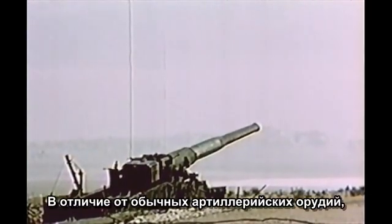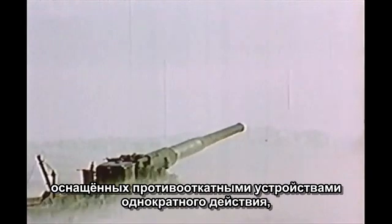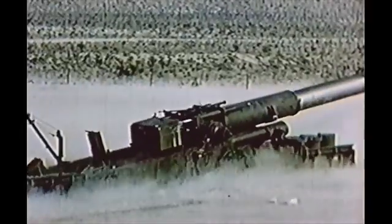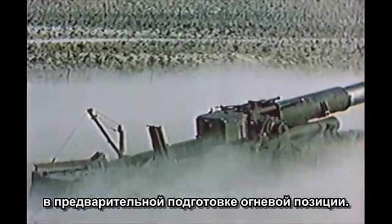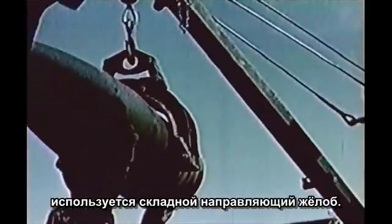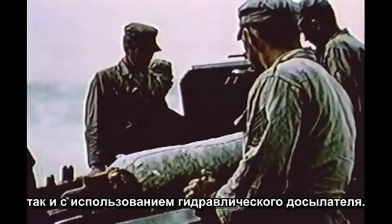Unlike the standard artillery weapons, which are single recoil mechanisms, the 280-millimeter gun has the advantage of a double recoil action. When fired, the tube recoils into the upper carriage and then the upper carriage recoils. Such a system is the main reason for the lack of ground preparation needed before firing. A folding trough is used to load the projectile and the propellant. During firing operations, ramming can be done both manually and hydraulically.